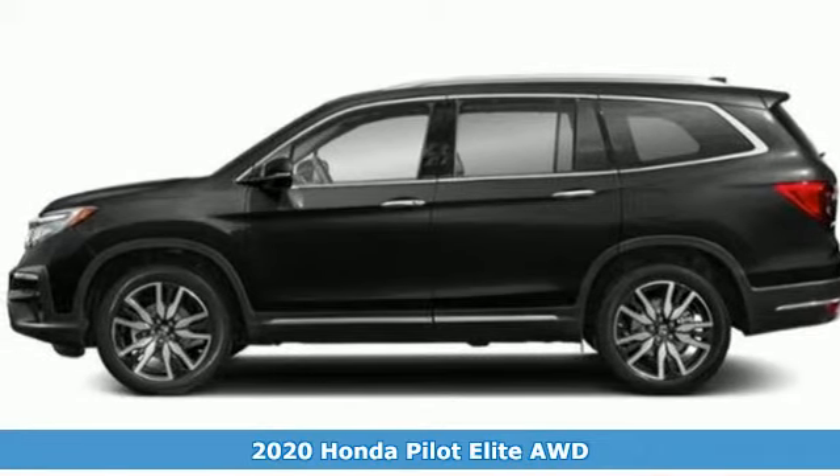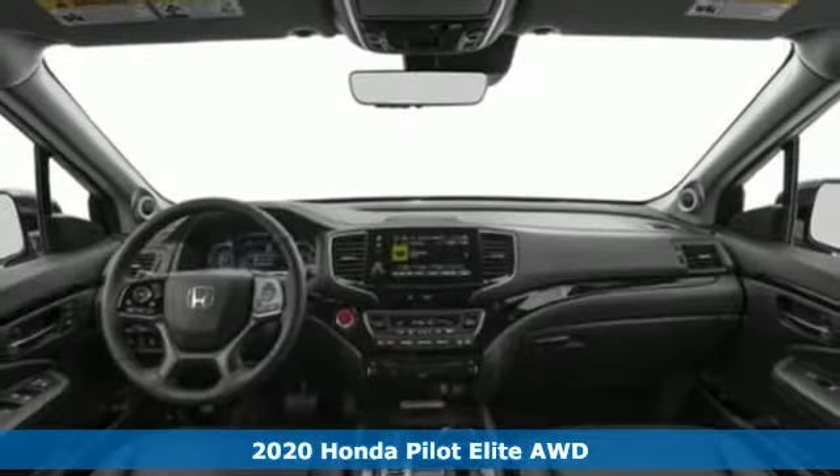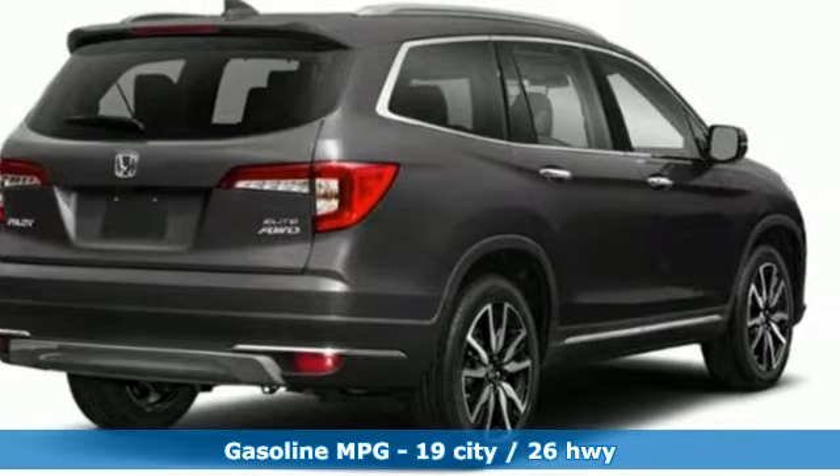Here's a new 2020 Honda Pilot. Style runs in the family, and watch the family run to pile into this roomy Pilot. You'll look forward to every drive with features like these.